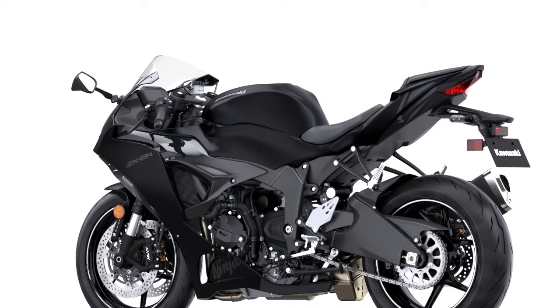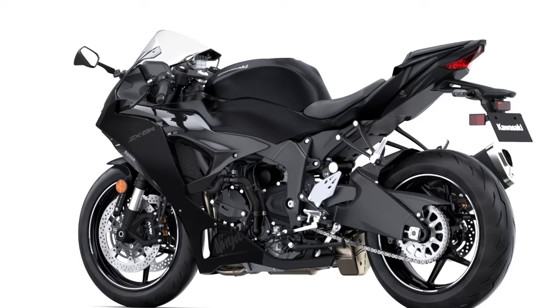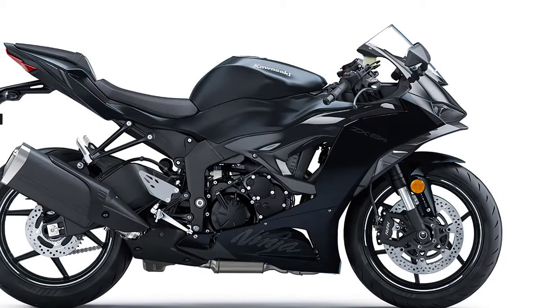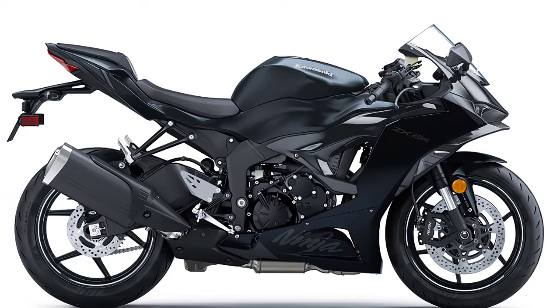In the rear, a linkage-assisted fully adjustable Showa shock offers 5.9 inches of travel, ensuring a plush ride even over rough terrain. And with Pirelli Diablo Rosso 4 tires gripping the pavement, you'll have confidence-inspiring traction in any situation.